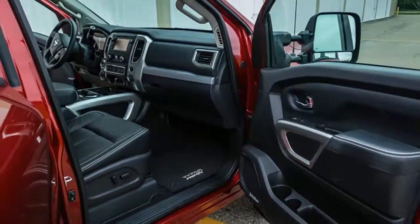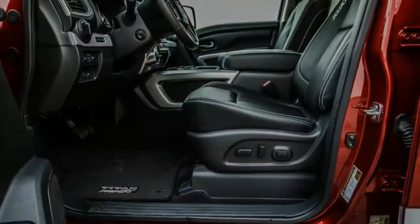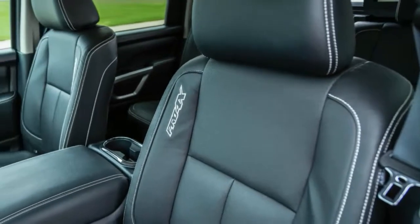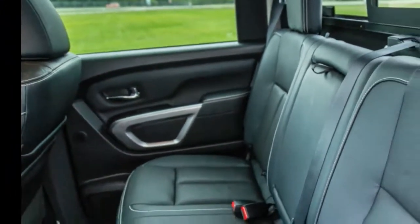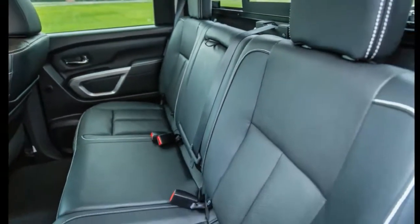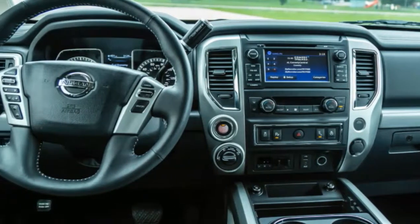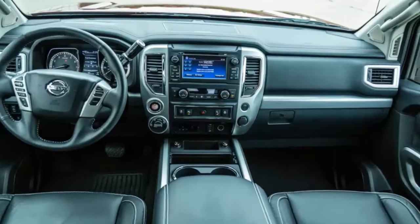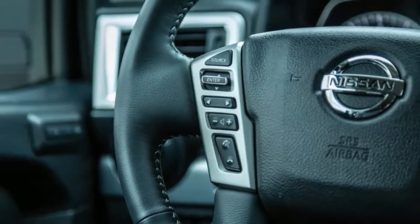The 5.6-foot cargo bed is on the short side but more than adequate for the fuel cans, spares, and tools we needed for our race. The tailgate is nicely damped, the spray-on bed liner resisted our abuse, and the adjustable cleats were handy for securing objects prone to sailing away at speed. There's also a 120-volt AC outlet in the bed and enough cargo area lights to diesel Broadway. Unfortunately, there are no corner steps for clambering into the bed when the tailgate is lowered.